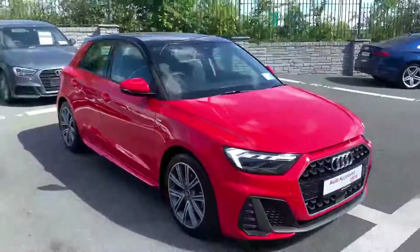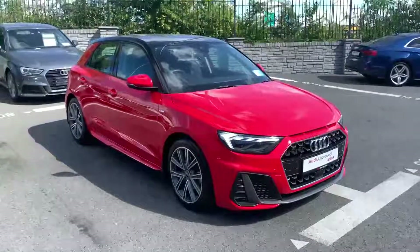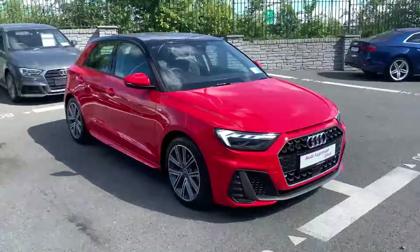If you have any questions on this A1 or you'd like to arrange a test drive give us a call on 01850 2100. Thanks for watching, hope to see you soon.